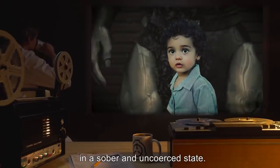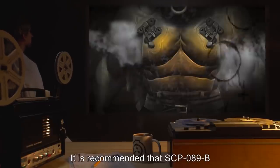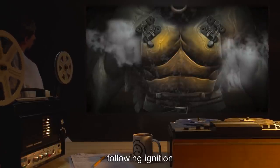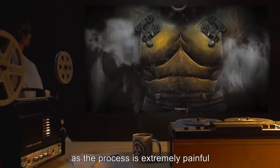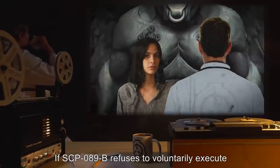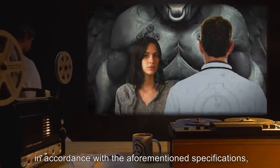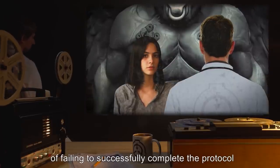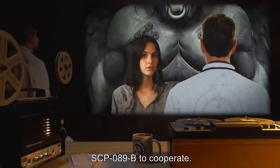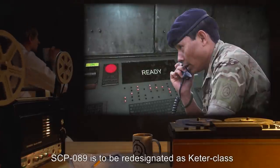The successful execution of Protocol M-8 requires the voluntary compliance of SCP-089-B in a sober and uncoerced state. Likewise, SCP-089-A must be conscious and alert during the execution of the protocol. It is recommended that SCP-089-B be restrained, although not sedated, following ignition so as to avoid interference with completion of the protocol, as the process is extremely painful and fatal to SCP-089-A. If SCP-089-B refuses to voluntarily execute Protocol M-8, MTF MU-89 is to explain the prospective consequences and make every effort to persuade SCP-089-B to cooperate.